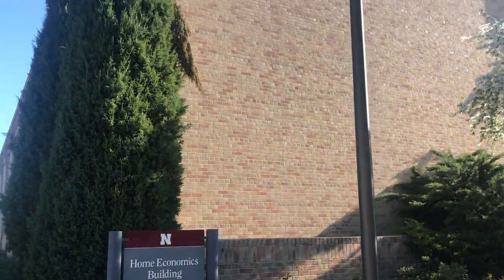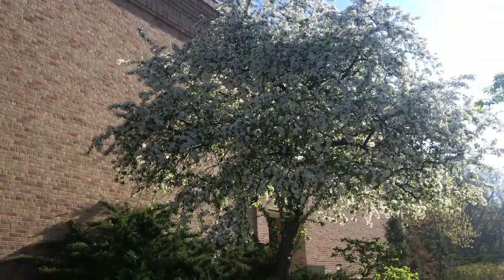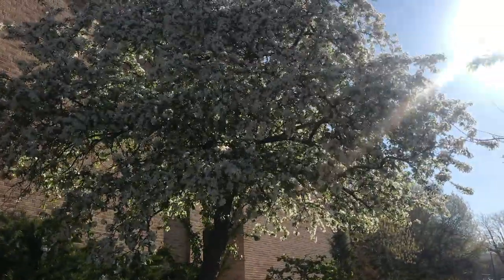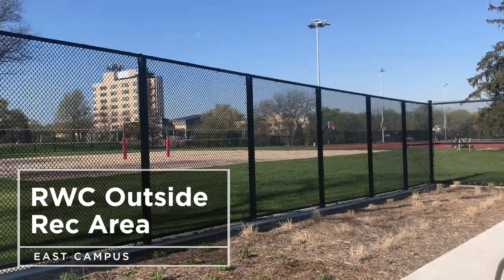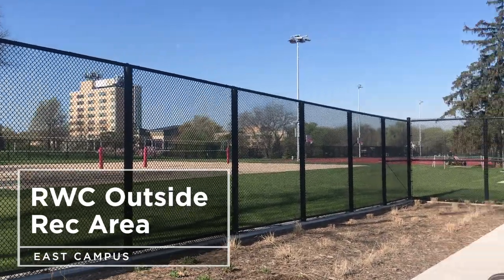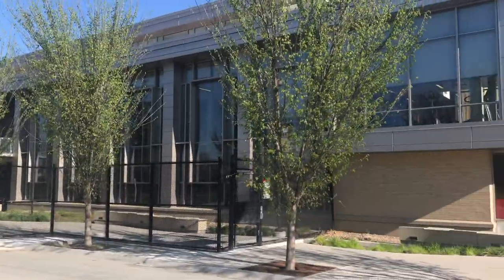One building that's part of the college of education and super important to us is the home economics building. It also has a lot of the nutrition and textiles courses that are part of my major. Another super cool part of East Campus is that they just renovated this area to make it sand volleyball, basketball, and tennis, which is all put on by the East Campus Rec right here.